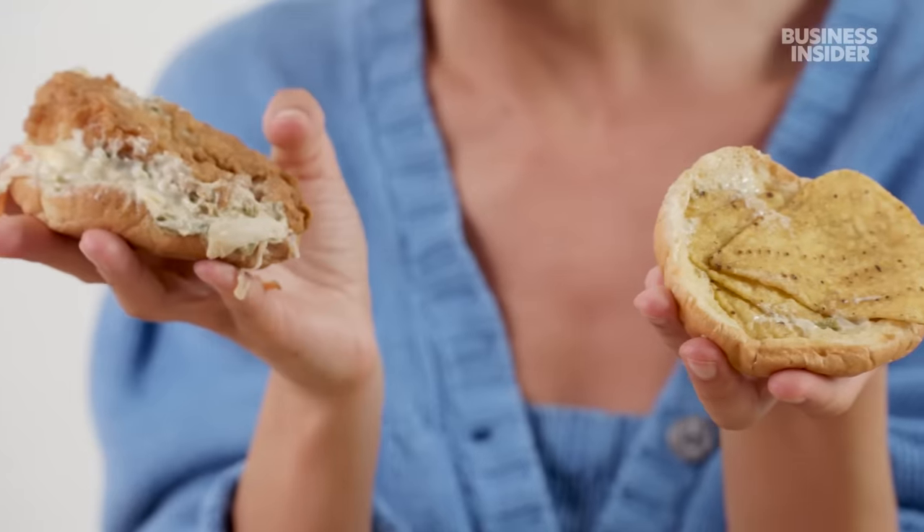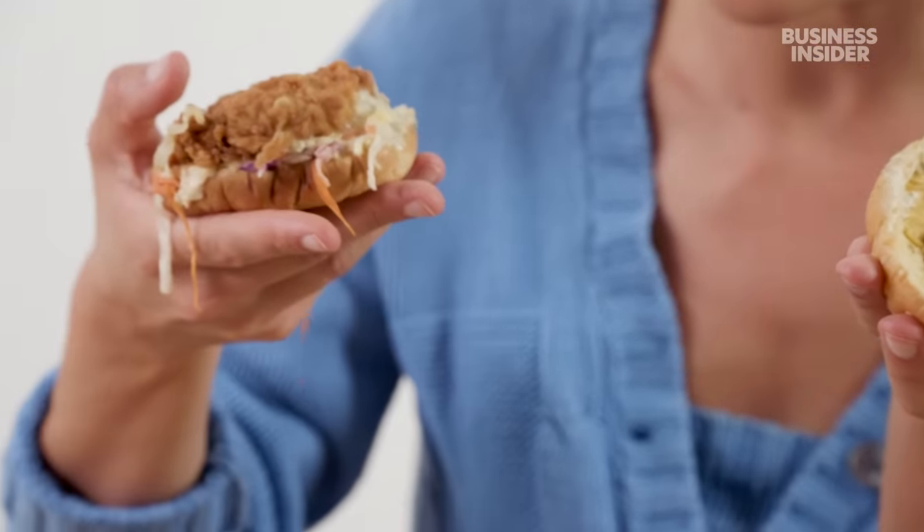Trying the Zinger crunch burger — there's a stack of Zinger chicken with coleslaw and chips inside. It's an interesting combination; I like the crunch it adds. But putting French fries in a chicken sandwich seems like a lazy add-on to make a new exclusive item. Thumbs down.